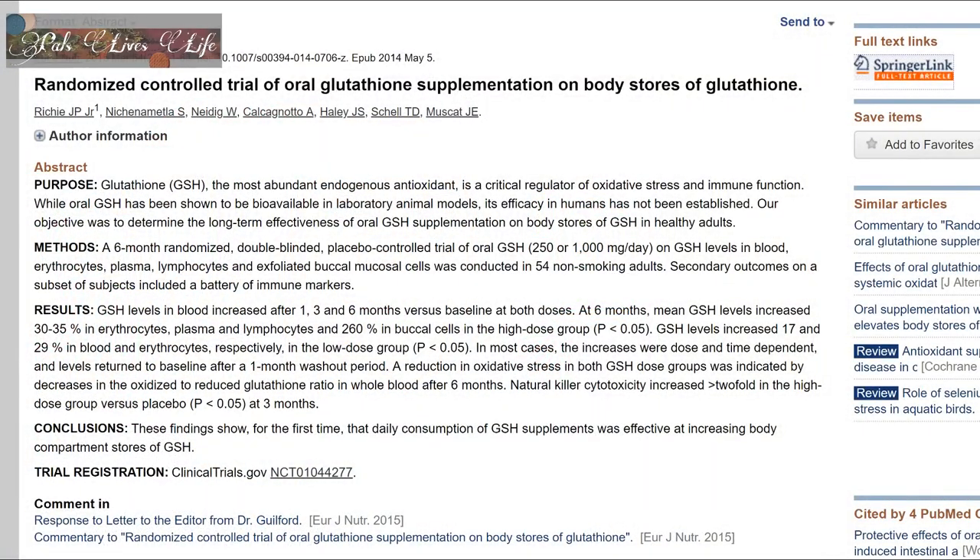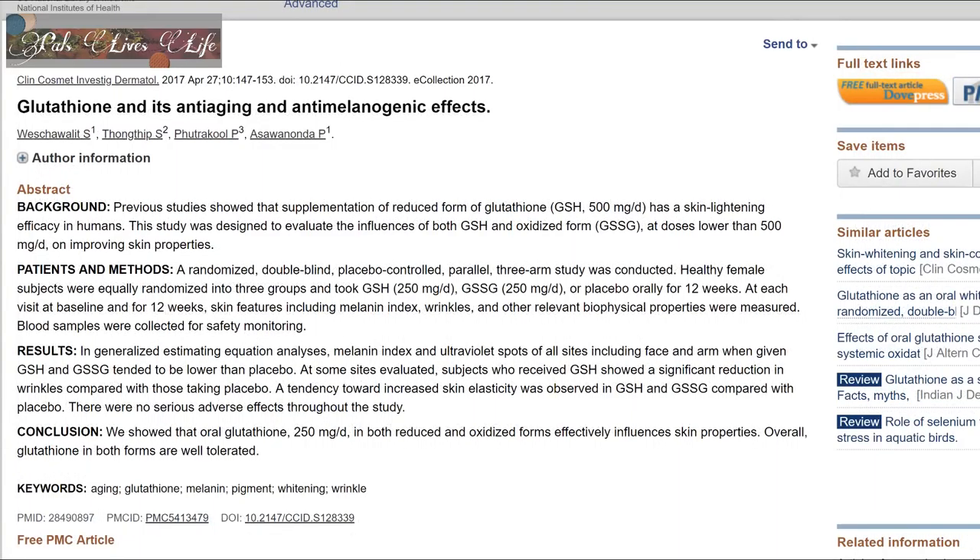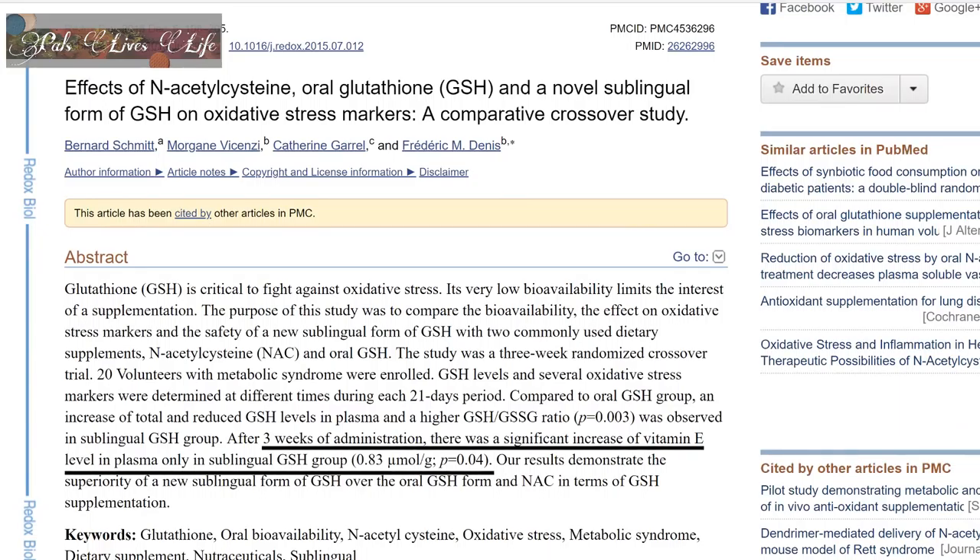L-glutathione is present in every single cell of your body. It is a powerful antioxidant that allows your body to reuse oxidized vitamins E and C, which is significant because those vitamins get oxidized quickly and become unusable. The natural production of L-glutathione in our bodies starts to decrease after age 20. Research suggests it may be better to take L-glutamine and L-cysteine as supplements, which then synthesize L-glutathione in the body. A few recent studies show that oral supplementation of glutathione does increase cellular glutathione levels. However, increases in plasma vitamin E were only observed after sublingual glutathione supplementation for three weeks.